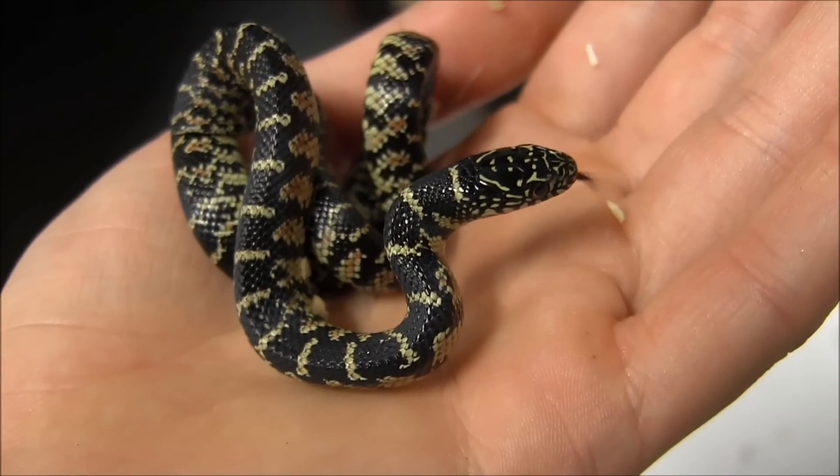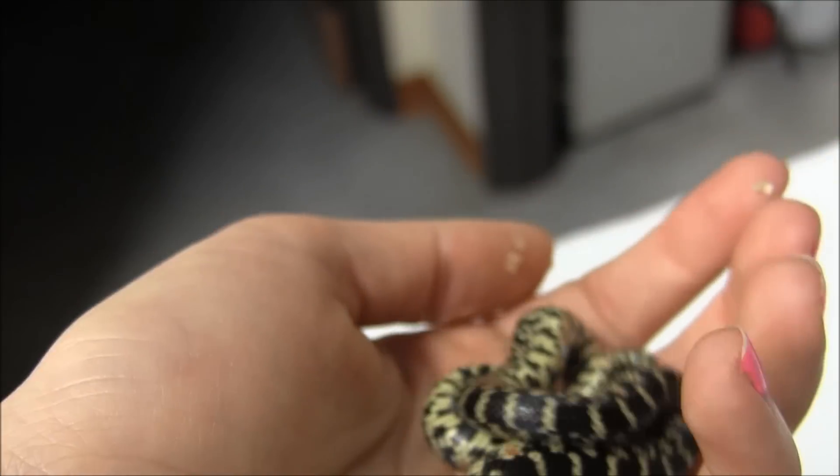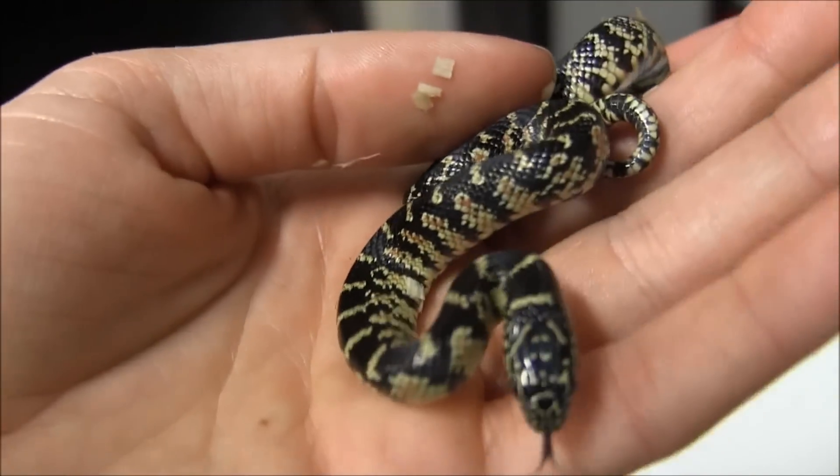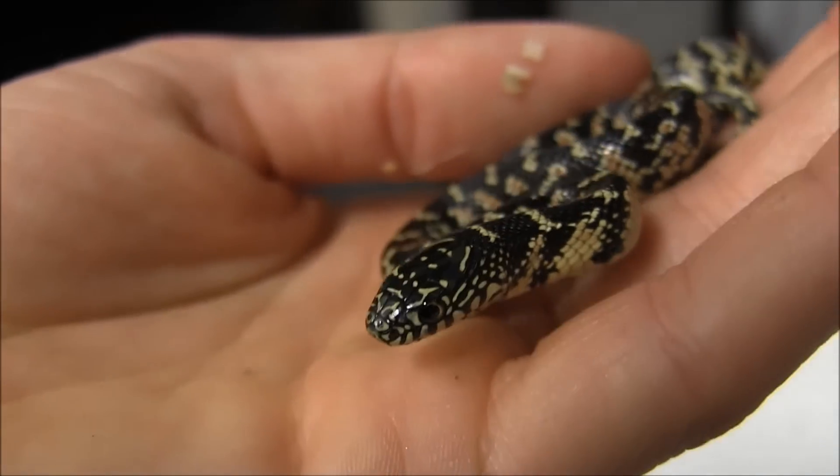Florida Kingsnakes tend to have quite a bit of sass and attitude to them, which is one of the reasons they are an incredibly popular snake species to keep as a pet. They're super sturdy and tough, and they're really cute.